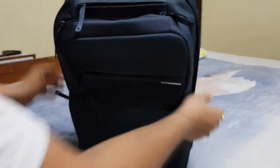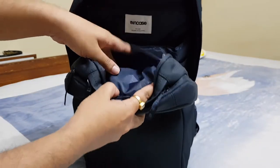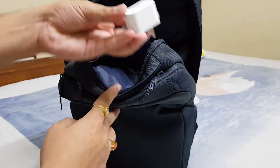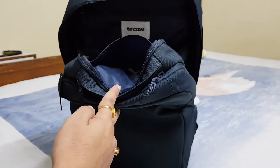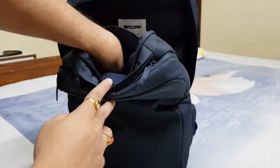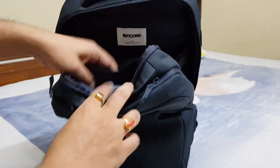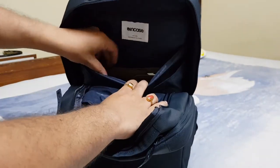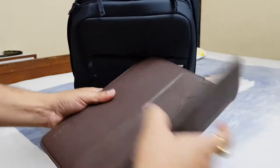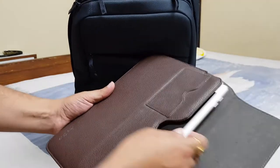On the third compartment, at the top there is a sleeve where I'm keeping some charging bricks — the iPhone 7 charging brick, the iPad charging brick, and the Samsung Galaxy S8 charging brick. Below that we have the iPad, which is the 9.7-inch iPad Pro.